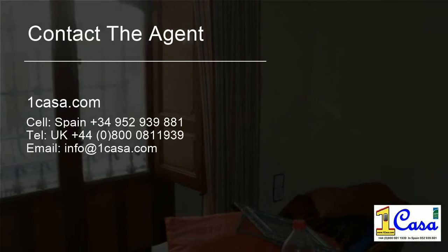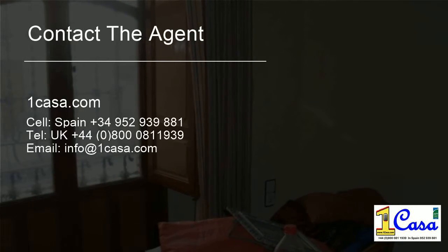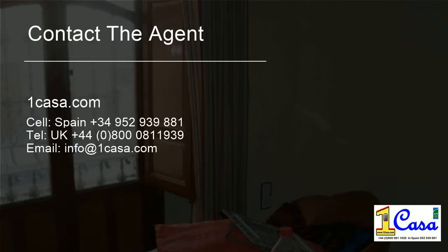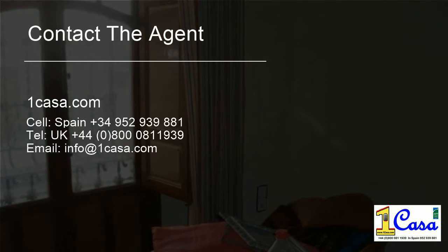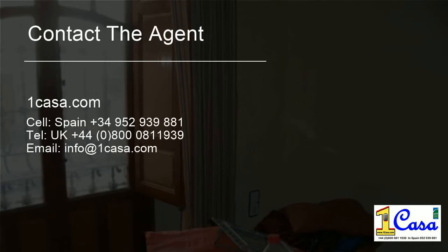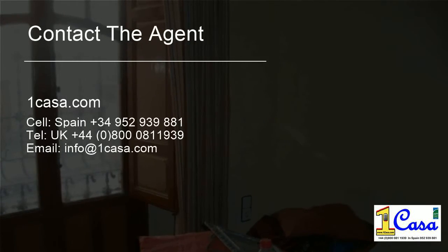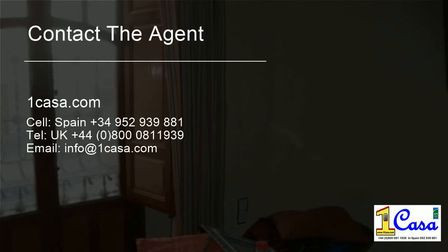The house has ceramic floor, hot water supply, electricity, water, and telephone. Some antique furniture is also available to purchase if required. A large file of photos is available upon request. For more information on this property or to arrange a viewing, please contact us.